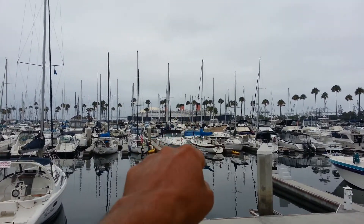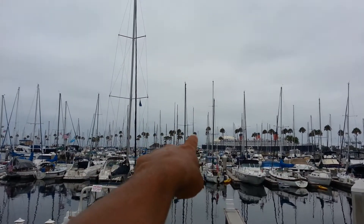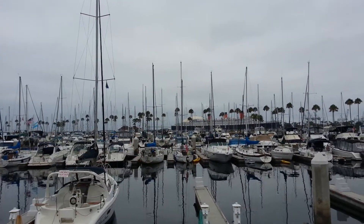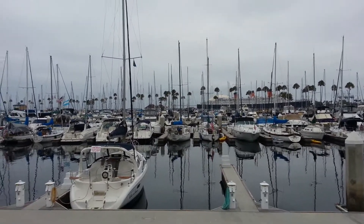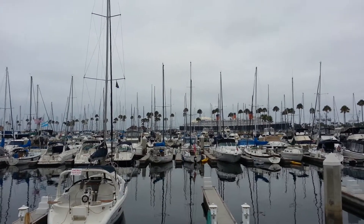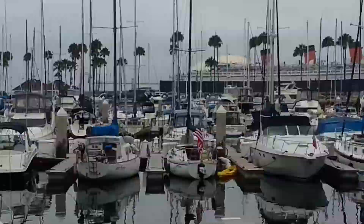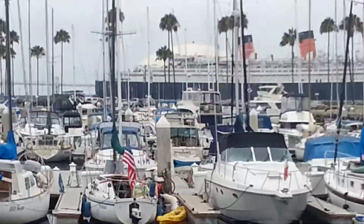Queen Mary. Carnival Cruise is usually there — that's the ramp. It left yesterday. There we go. That boat, yes — that's the Pegasus, that's my boat. My yellow kayak, my dinghy, my orange kayak.